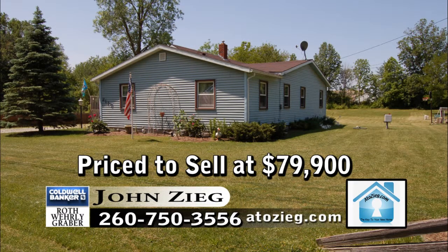Call John Zieg today at 260-750-3556 to learn more.